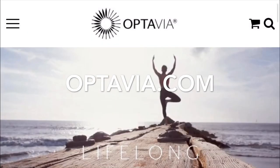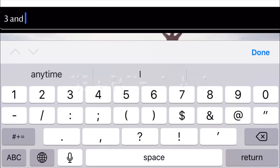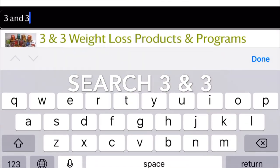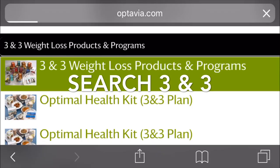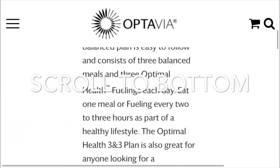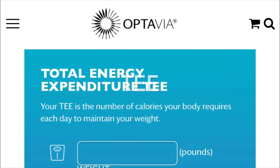It's time for maintenance, the best part of the program. Log into Optivia.com, go into the search bar, and type in 3N3. Then you're going to click on 3N3 Weight Loss Programs — Products and Programs. Then you're going to scroll all the way to the bottom and get to your TEE, Total Energy Expenditure.